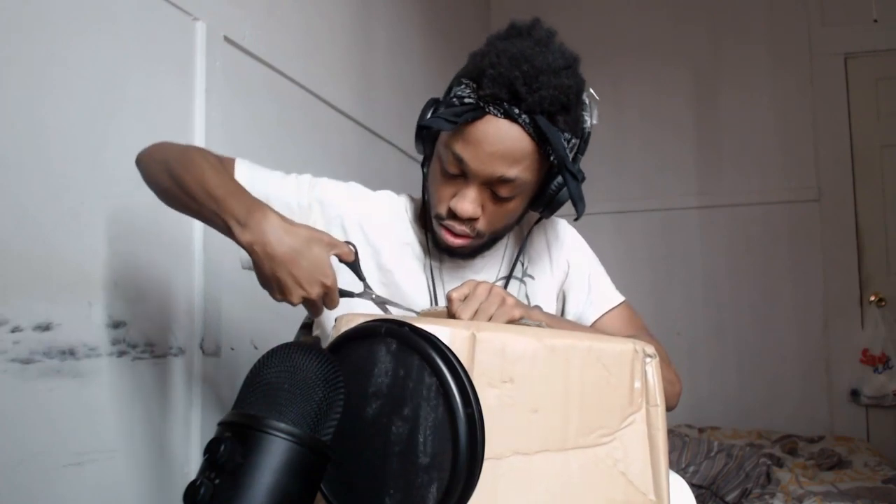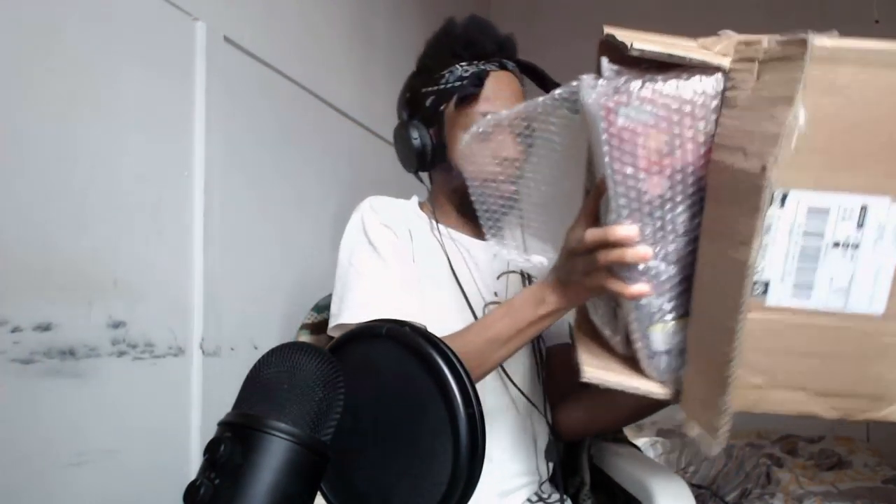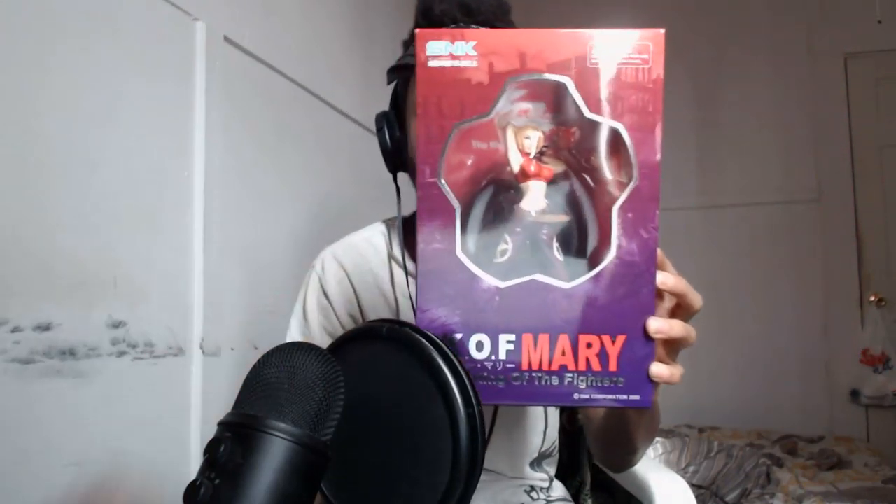A certain somebody decided to pay a visit, so we're gonna open this big package. This is pretty great timing since we just had a comeback together yesterday, and it's none other than the queen herself — Blue freaking Mary!